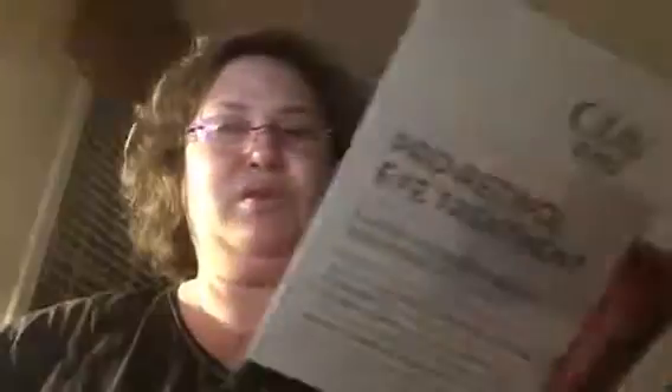Beauty Counter Lengthening Mascara - it's full size, $29. You can buy this at beautycounter.com. Look at how skinny that is - wow, oh my gosh! Now that is skinny. Never had one that tiny before. It's in black. I'm going to try that out tomorrow. Cool - thank you, Allure!